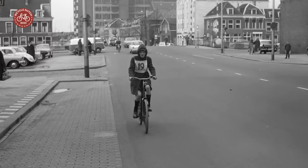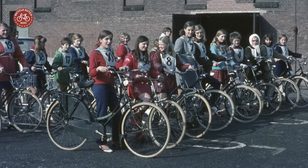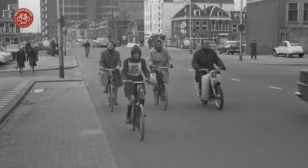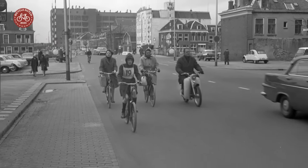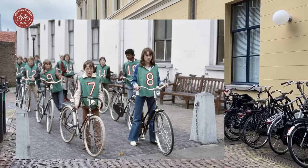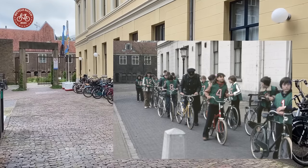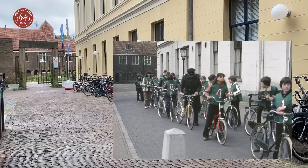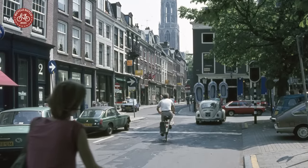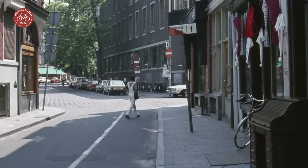Recently I stumbled upon pictures at the Utrecht archives showing 12-year-old children taking the traffic exam. I had to think of my own traffic exam that I took in 1977, starting from this exact location. We also wore these numbered vests, which at the time weren't high-vis yet, and we also had a police officer checking our bicycles. These pictures were intended for studying the route ahead of the actual test. I now used them to reconstruct the route I took 46 years ago.